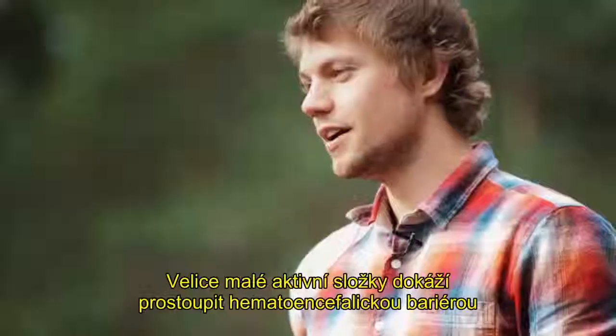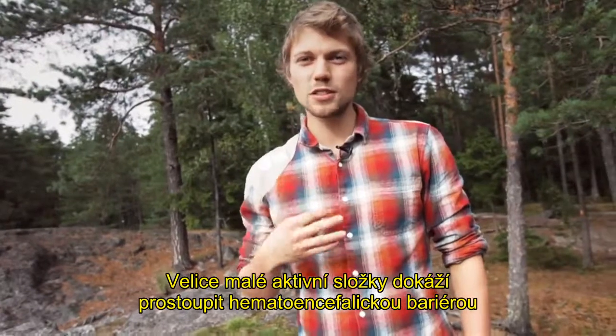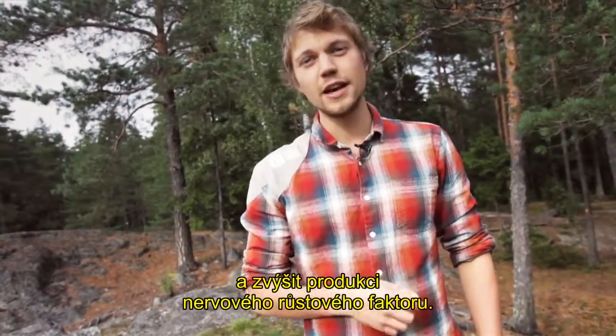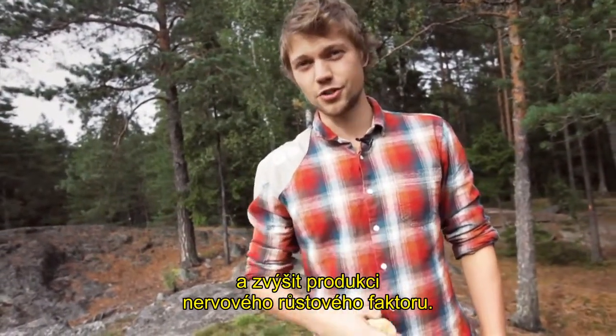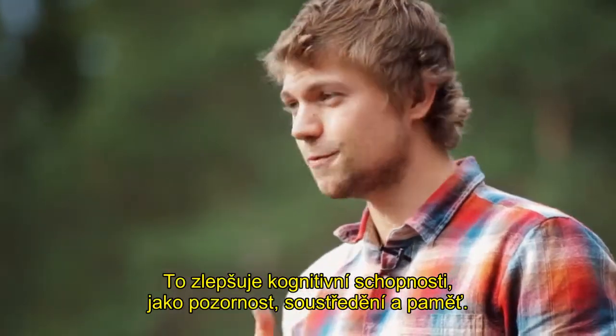It also tastes really good. The active components in this mushroom are small enough that they can cross the blood-brain barrier in our bodies and increase nerve growth factor production. This increases our cognitive abilities such as focus,